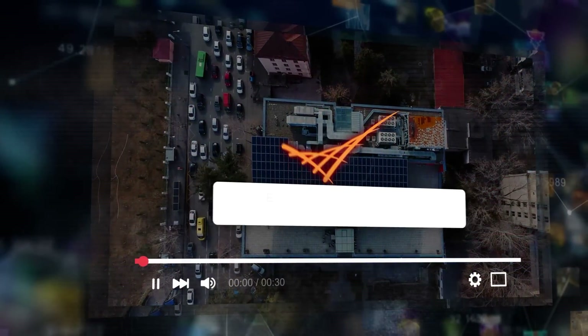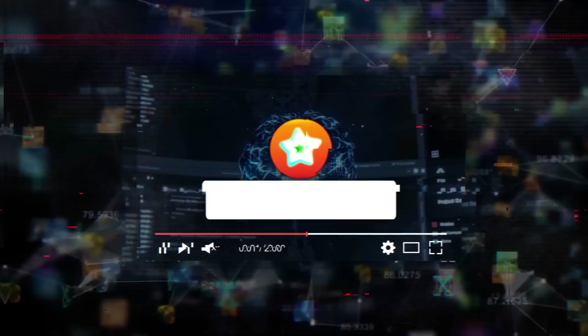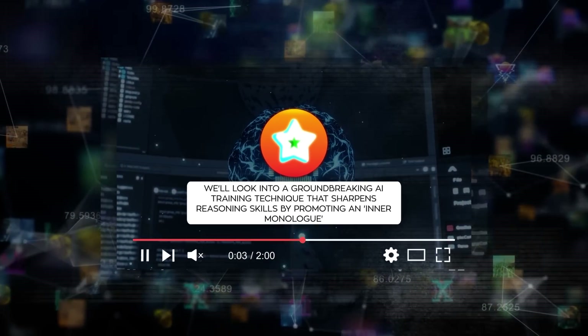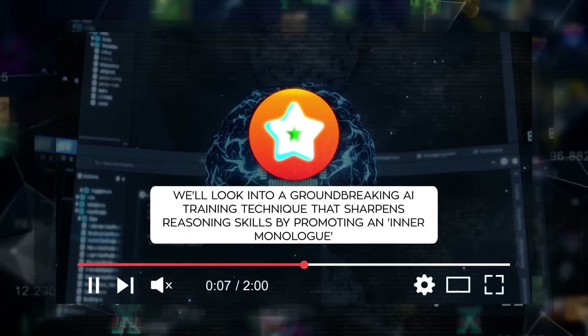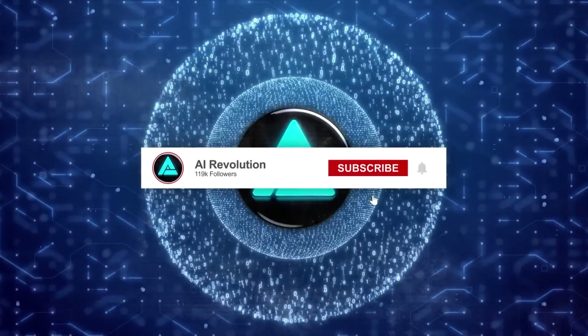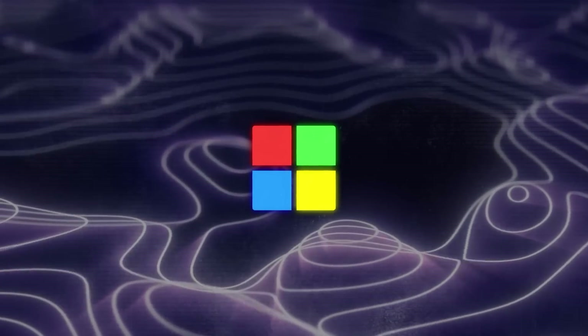Later on, we'll dive into an exciting new AI model for autonomous materials science. Plus, we'll look into a groundbreaking AI training technique that sharpens reasoning skills by promoting an inner monologue. Make sure to stick around because all these topics are super interesting. Let's kick things off with the latest from Microsoft.